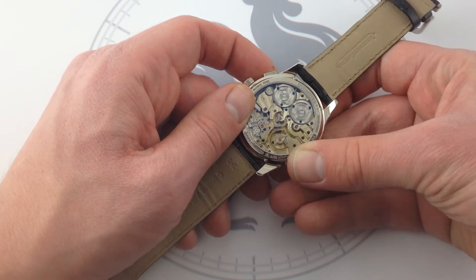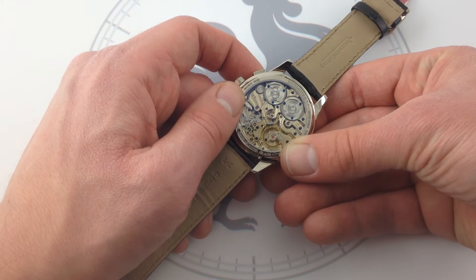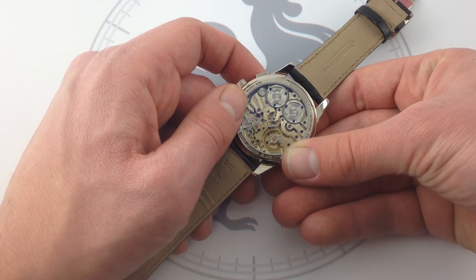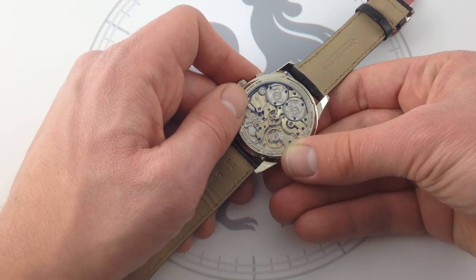The idea being that on a conventional chronograph, or any complicated watch really, when you have a complication running and drawing power from the same barrel as the hours, minutes, and seconds, the addition of that extra load is going to lower the amplitude of the balance, slow the timing of the watch, and have an adverse effect on precision. Chronometrically, it's just not good.